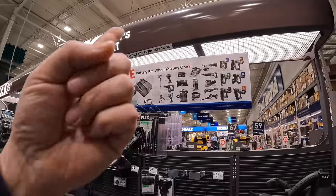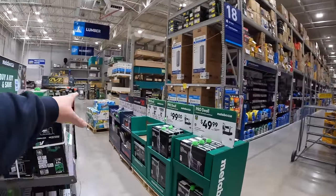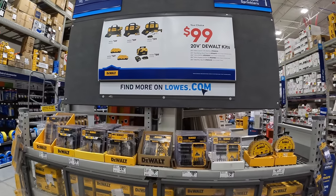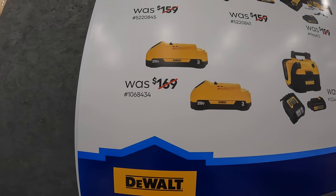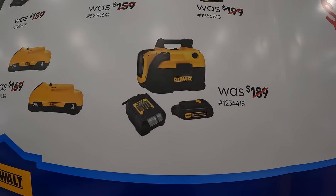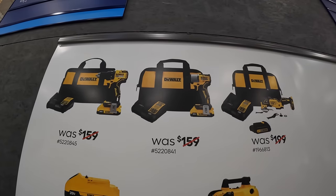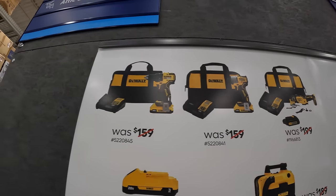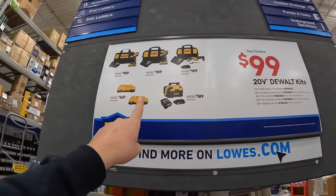I do wish that Flex had a better deal, but it is what it is. And then they have many more, which will go into another video. They have for $99 your choice: two 3 amp hour batteries with 21700 cells, a vacuum as a kit with a 1.2 amp hour battery and a slide-on charger, the XR oscillating tool as a kit, the DCF840 impact driver with a 2 amp hour battery charger in a bag, or the brushless half-inch drill driver as a kit with a 2 amp hour battery charger in a bag. $99 your choice.